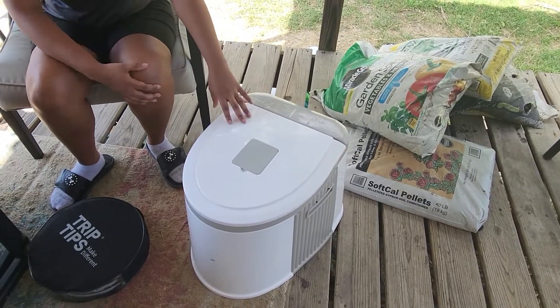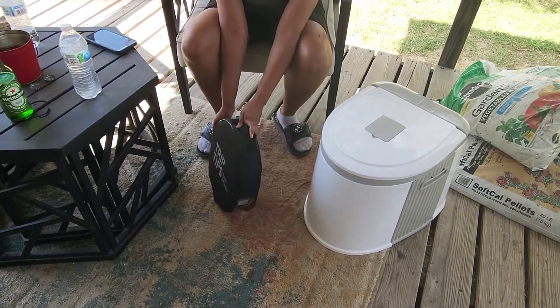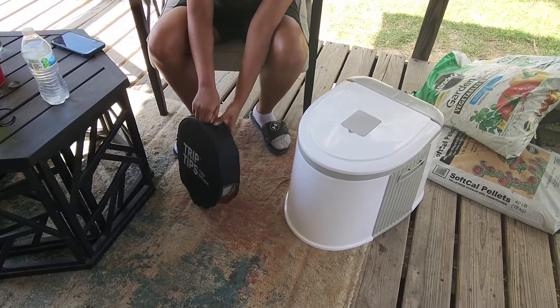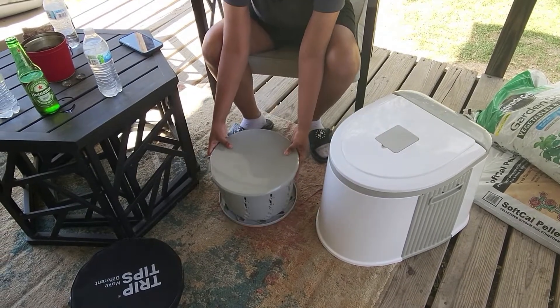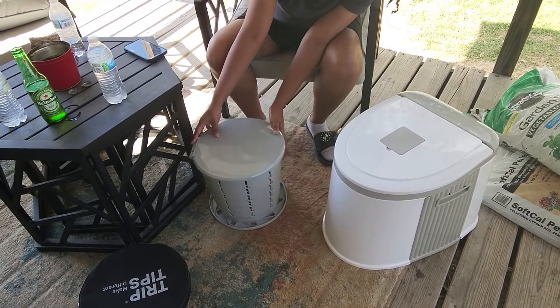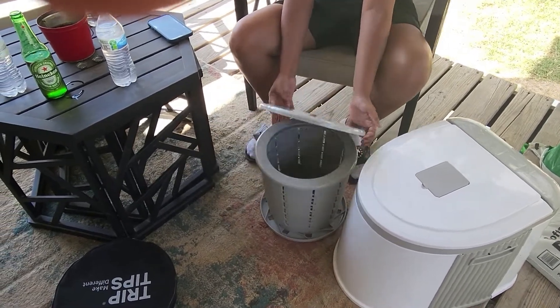I went ahead and decided to upgrade to something that could break down a little bit more. So this is the new one we got — another in-depth review will be coming when we actually use it. But this one has a carrying case, so it breaks down really small and comes with its own carrying case. It has different levels — I think that's the highest level — and it has its own back.